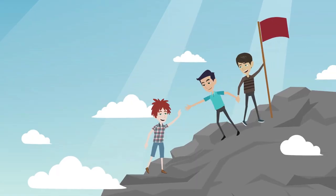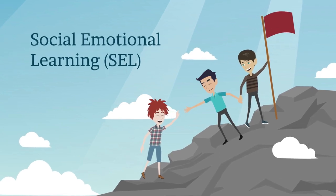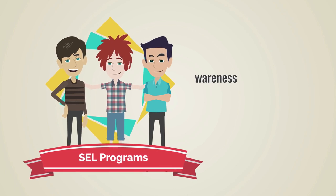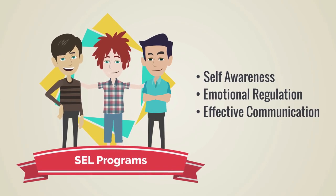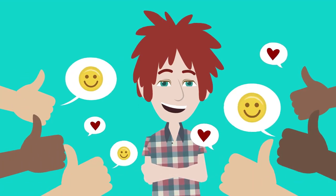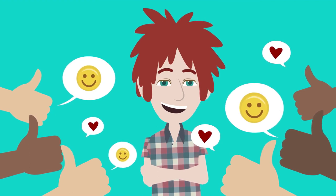In our ideal classroom, educators actively promote social-emotional learning, or SEL. SEL programs teach essential life skills such as self-awareness, emotional regulation, and effective communication. For ADHD students, these skills can be transformative, empowering them to navigate social situations with confidence.